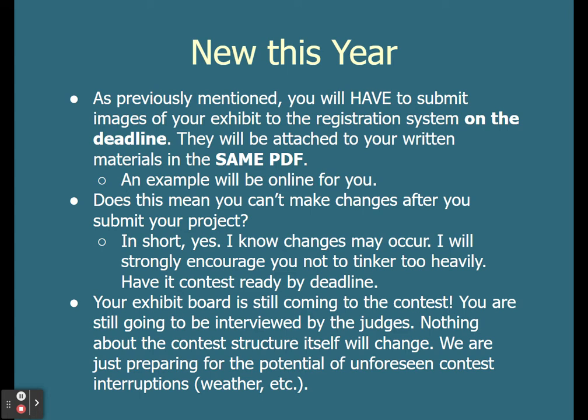Does this mean that you can't make changes after you submit your project? In short, yes. We do know changes may occur — if things fall off your board or if there's a typo, fix it. Make sure that you are sending your best work forward to History Day. We just don't want you to tinker too heavily between the deadline and the contest day. Make sure you do your best to have your exhibit contest-ready by the deadline.